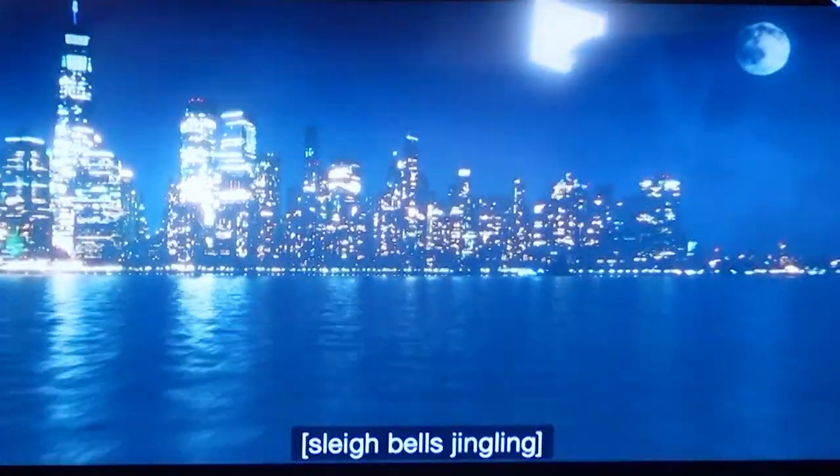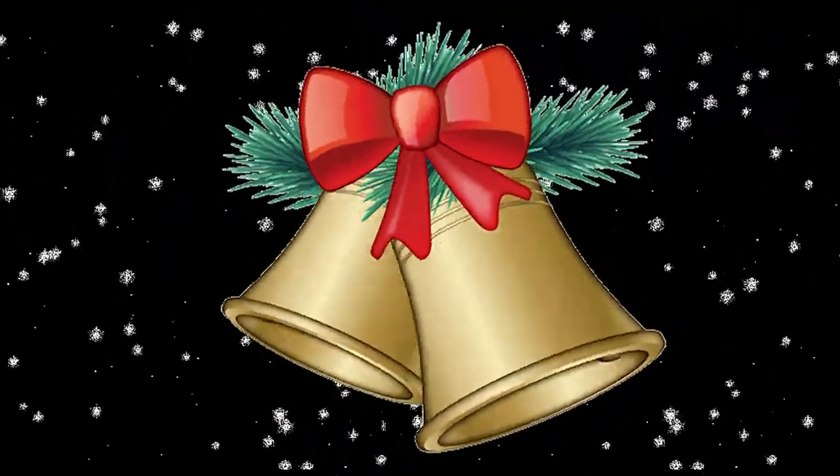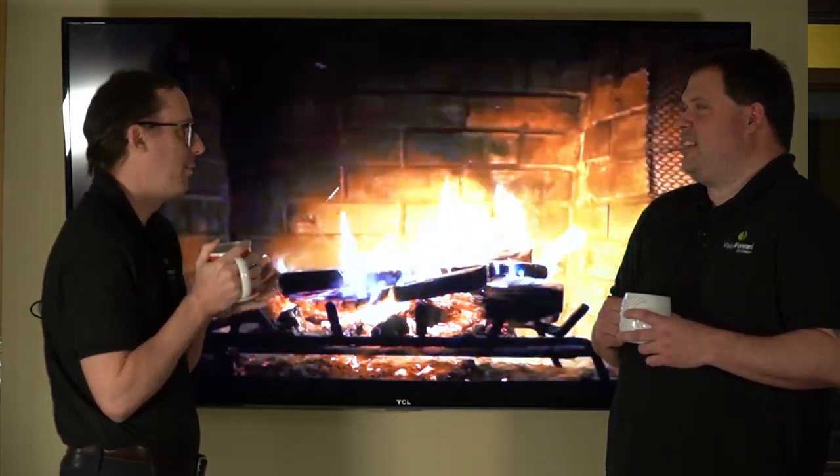Audio description plays: As the New York skyline glows at nighttime, a sleigh flies over the water. Just like our iTunes movie, we get audio description here in Disney Plus as well. Santa definitely knows the exact amount of marshmallows to put in hot cocoa. This hot chocolate is really nice, and it's like five degrees outside — I'm very glad we've got this warm fireplace to stand by.